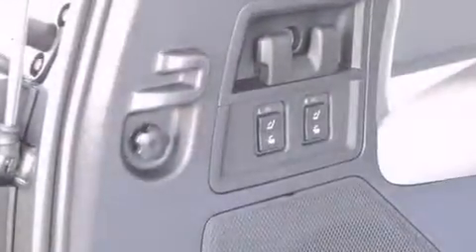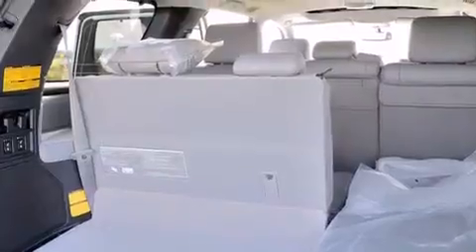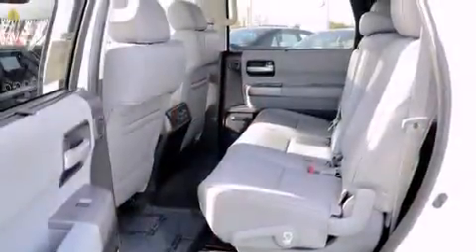Its top features include a rear-view camera, a low-tire pressure indicator, a double wishbone independent front suspension, a limited-slip differential, skid plates, and a sunroof that enables you to fill the cabin with fresh air at the push of a button.